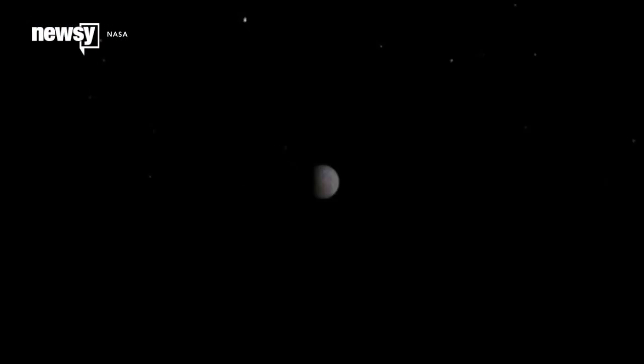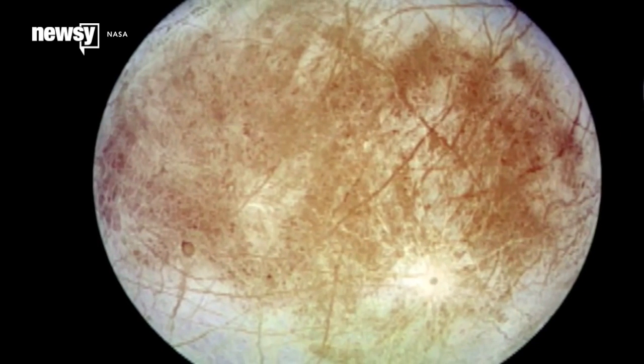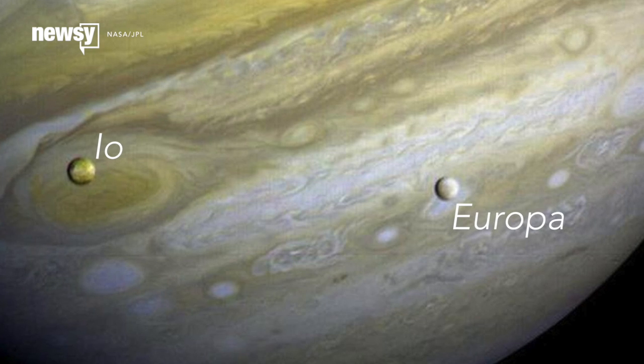The payload includes cameras and spectrometers to collect high-resolution imagery, an ice-penetrating radar to measure surface thickness and look for subsurface lakes, and a magnetometer to measure the strength and direction of the moon's magnetic field. One problem is the radiation.